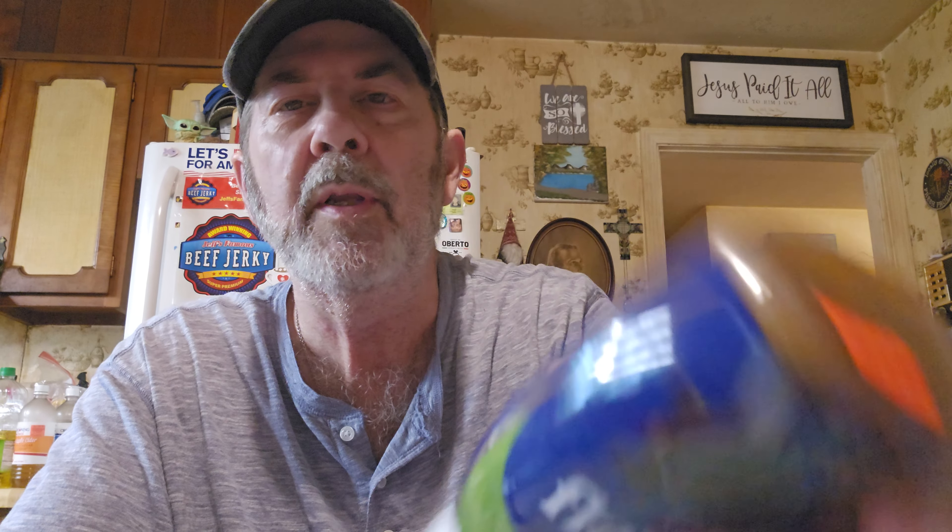I thought this was interesting — Campbell's Flavor Up Cooking Concentrate in Rich Garlic and Herb, for $1.49. I also got Campbell's Chunky Smoked Turkey with White and Wild Rice for $1.99. They had V8 juice — we just got some at Dollar General a while back for $3 — but this is the real thing, the real V8. It was $2.99. I almost got more than one because it's really good for you.